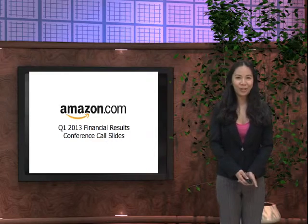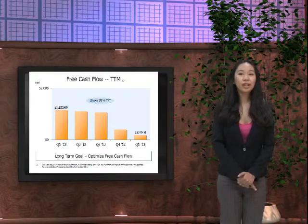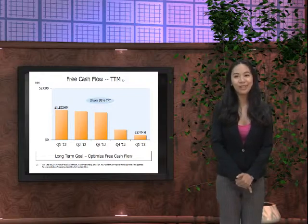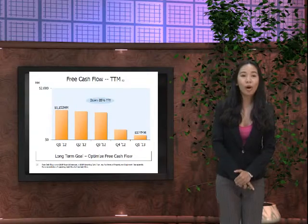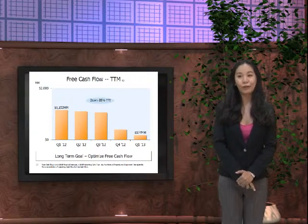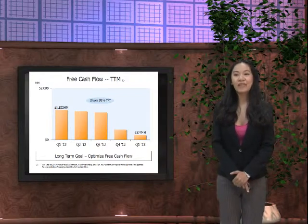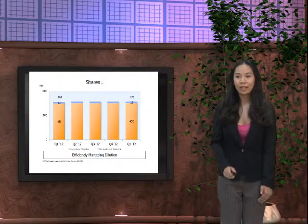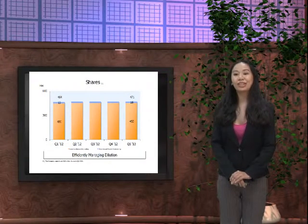In its first quarter, Amazon had a cash flow of 1,152 million US dollars, while it shifted downwards by 85% in the first quarter of 2013, having a free cash flow of 177 million US dollars.